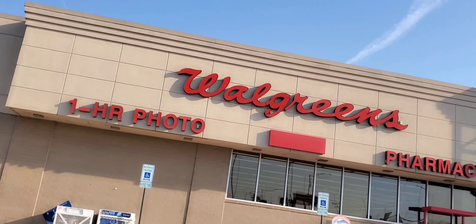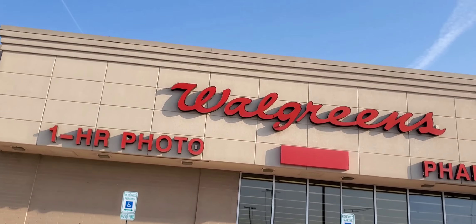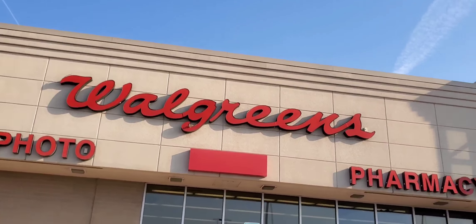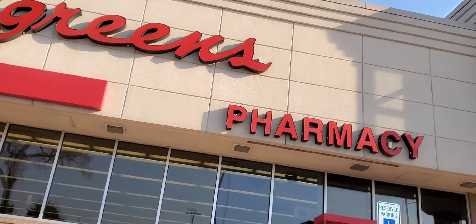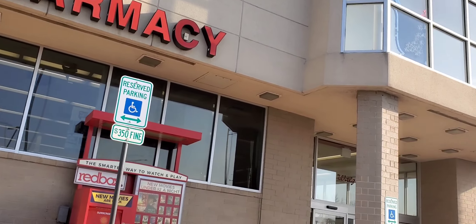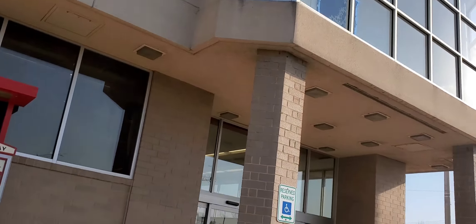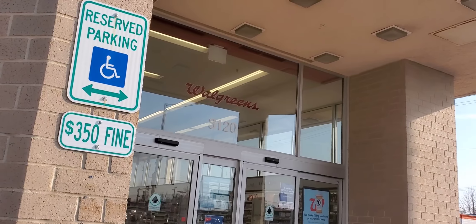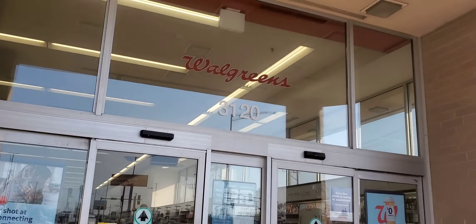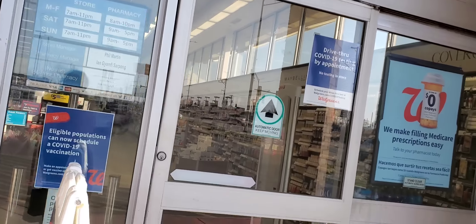Hey guys, it's Ivy and welcome to the Coupon Camp Gal, and happy Easter to everyone. I'm going in to do my Walgreens coupon haul for the week of 4-4 to 4-10. I have $14 in registered rewards, tons of points, and a budget of $10.